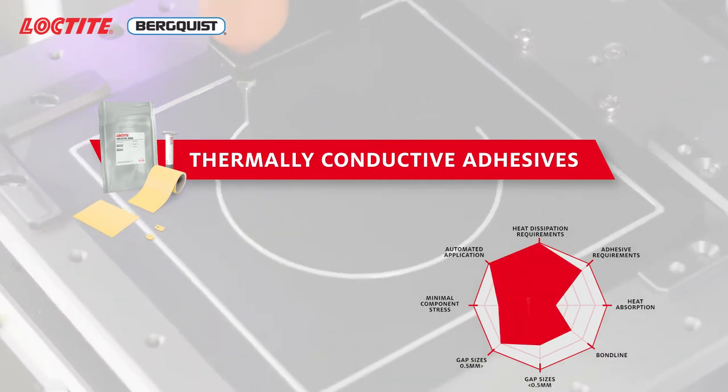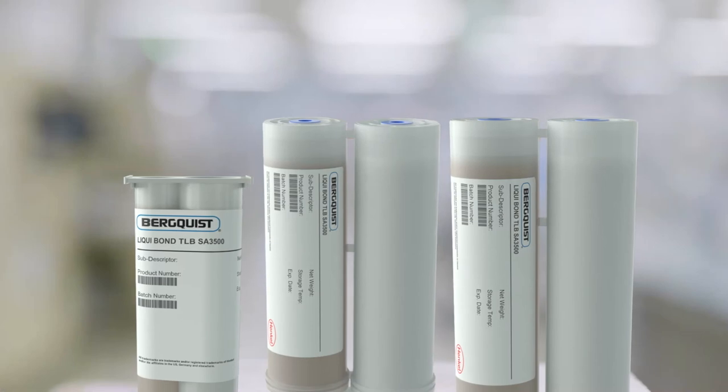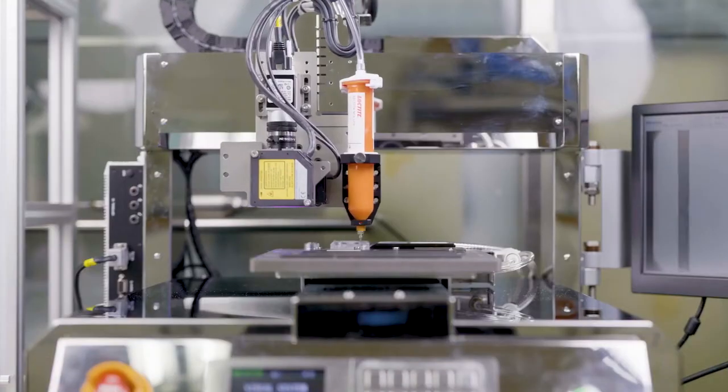Our Loctite Bergquist thermally conductive adhesives combine bonding abilities with unrivaled thermal management properties. Thermally conductive adhesives come in tape, film, and liquid form to suit a wide range of applications.